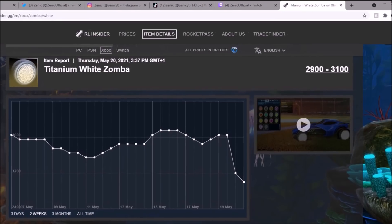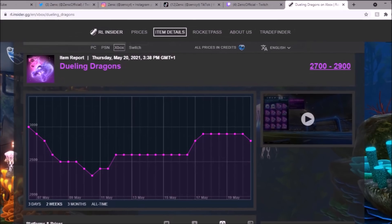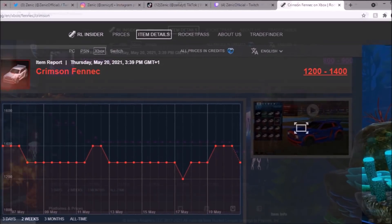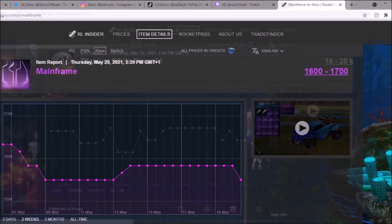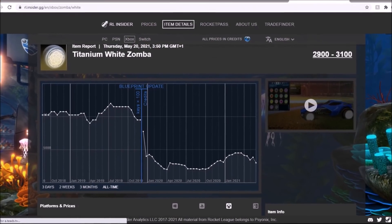But it's just not the White Zombas — if you look at the trending items in the game right now, every single one of them practically has dropped. Because credit demand is going to be going crazy. When I'm recording this, all of these screenshots right here are before the brand new bundles come out as well for the F1 car. So I have no idea what that's going to do to the market — probably make it even worse.